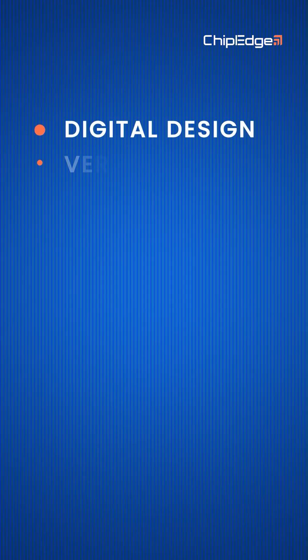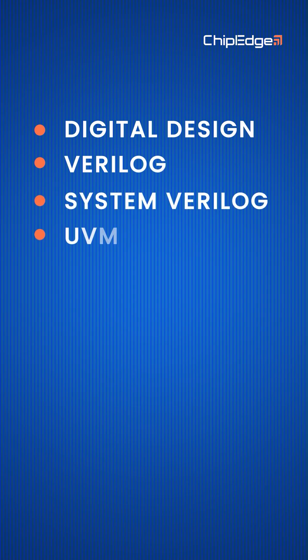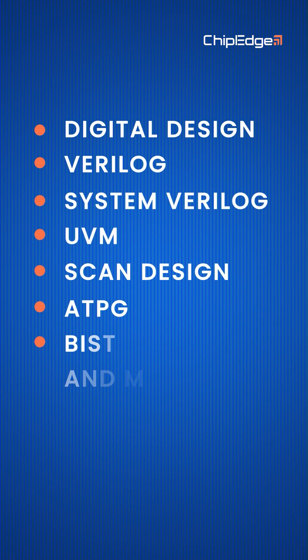You'll master both DV and DFT in one track, covering Digital Design, Verilog, SystemVerilog, UVM, Scan Design, ATPG, BIST, and more.